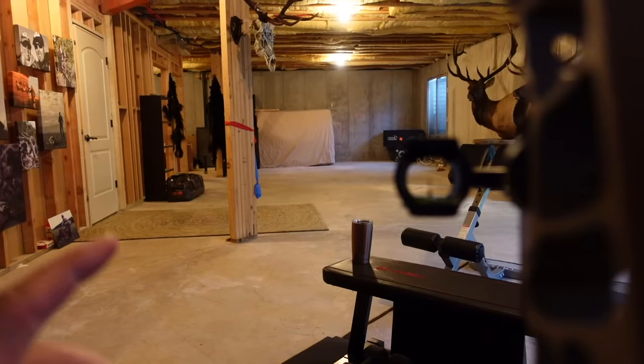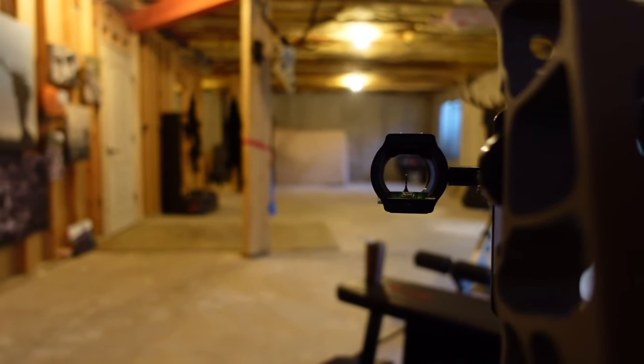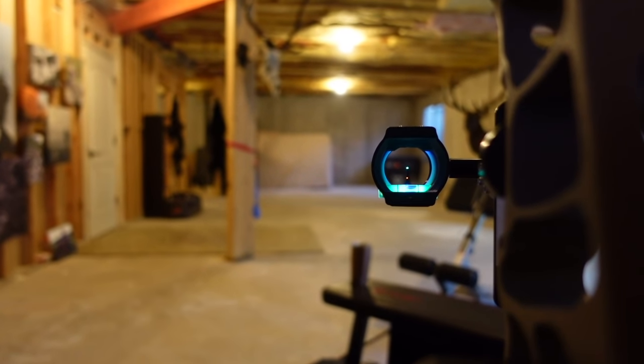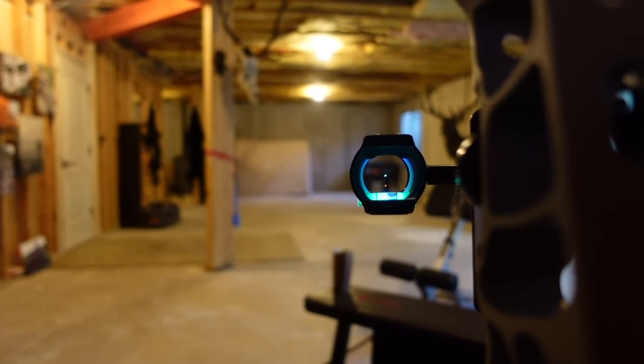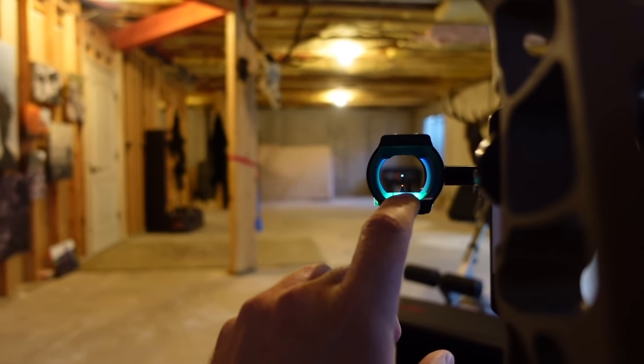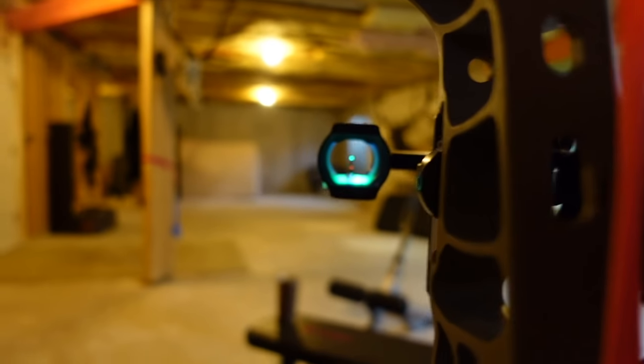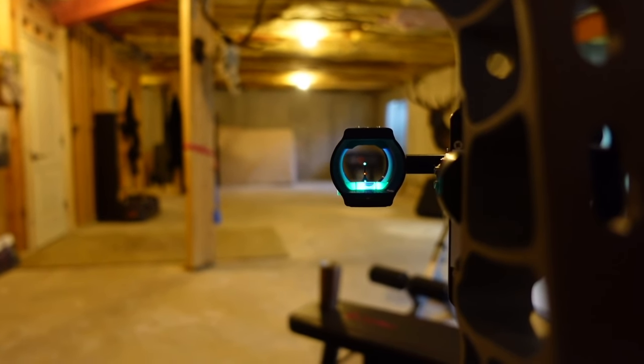Let me show you what it looks like when you get this scope turned on — and again, check your local state laws to identify whether an illuminated reticle is legal before you even consider looking at this thing. I've been shooting the traditional Black Gold sight forever and it's been great, but the illuminated reticle is incredible. This is my little downstairs range — it's about 16 yards — and here it is with it turned off... but when you hold this button, that is what it becomes.